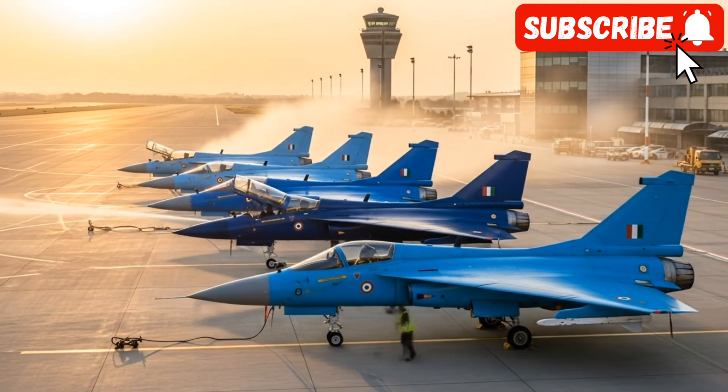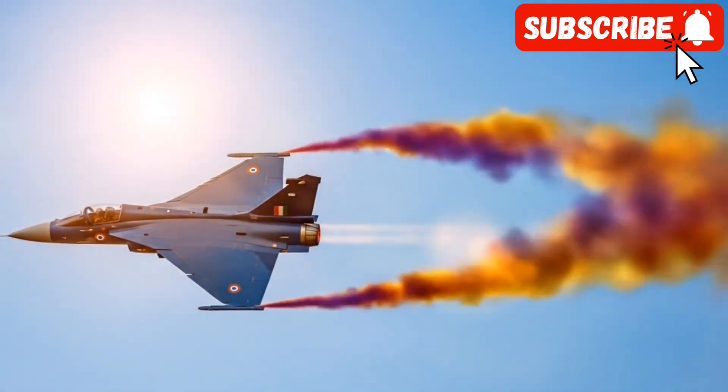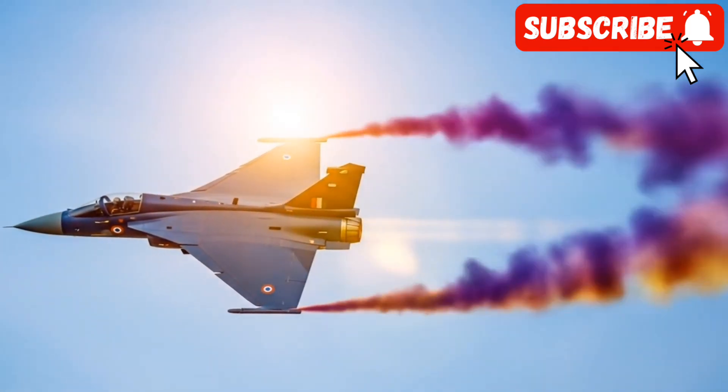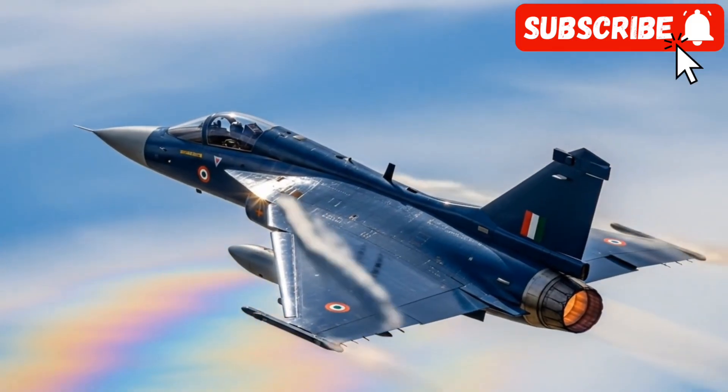Design and dimensions: a bigger, meaner Tejas. The most immediate difference with the Tejas MK2 is its physical size. It's a significantly larger aircraft than its predecessor.